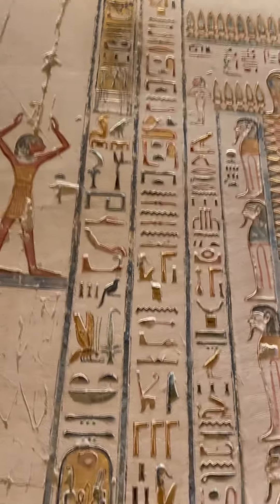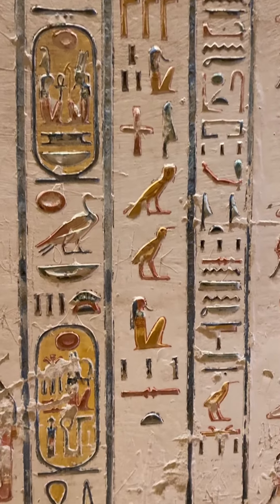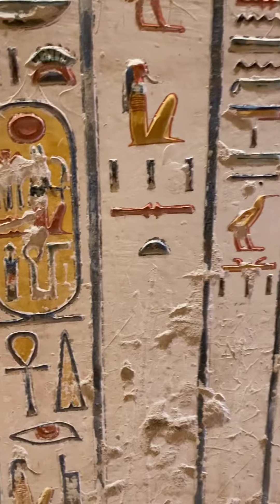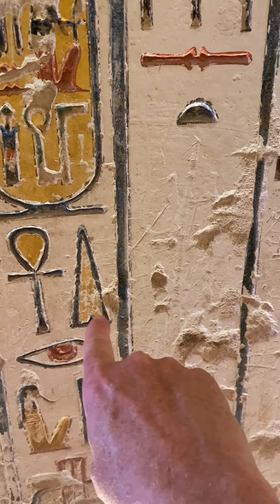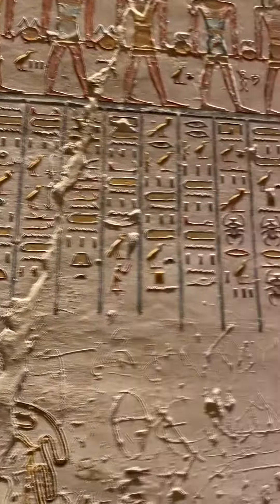Maybe at a later time I'll learn how to read hieroglyphics. I know what this means right here — this means live forever. Live forever. I know a little bit of hieroglyphics.